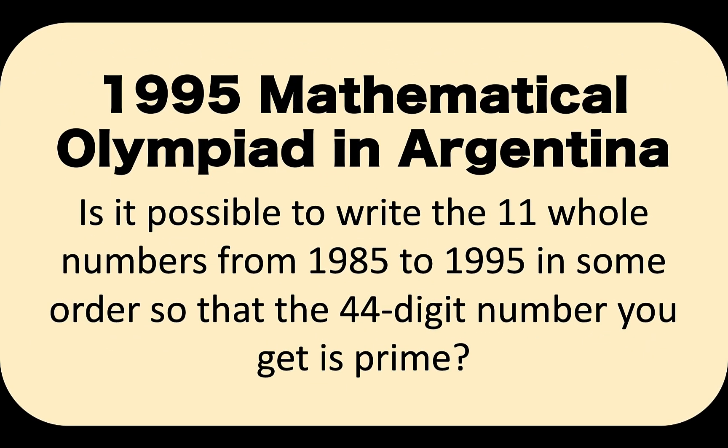Hi guys, here is our math problem for today. This is taken from the 1995 Mathematical Olympiad in Argentina. Is it possible to write the 11 whole numbers from 1,985 to 1,995 in some order so that the 44-digit number you get is prime?